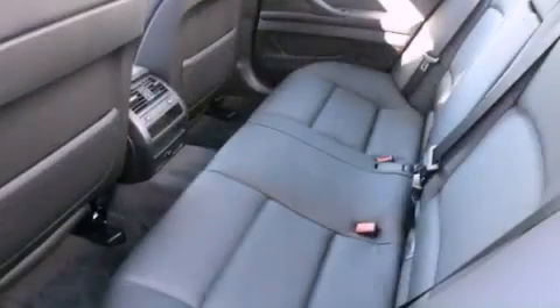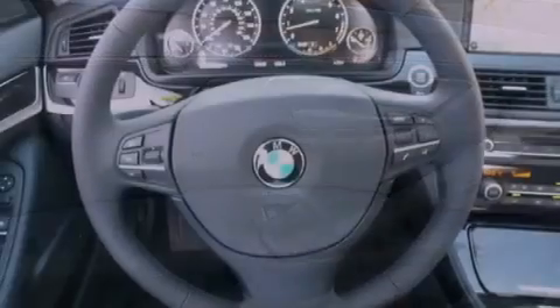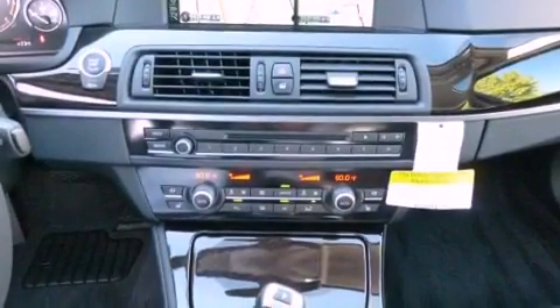The following features are also included: steering wheel memory settings, air conditioning with automatic climate control, cruise control, a CD player, leather seats, a passenger side vanity mirror, front fog lights, traction control, a split folding rear seat, and an anti-theft protection system.